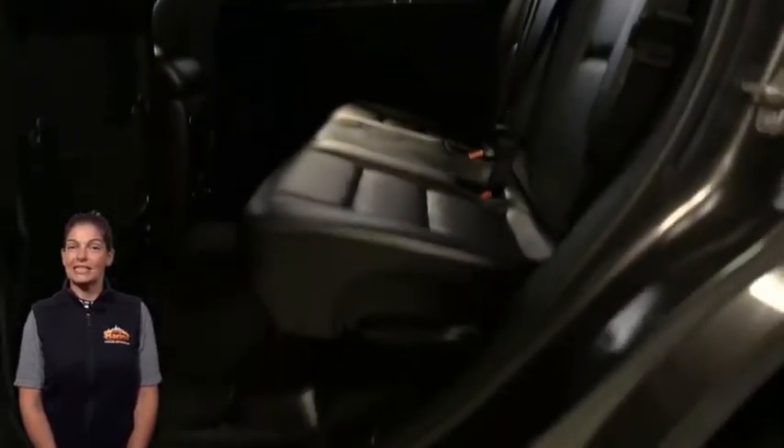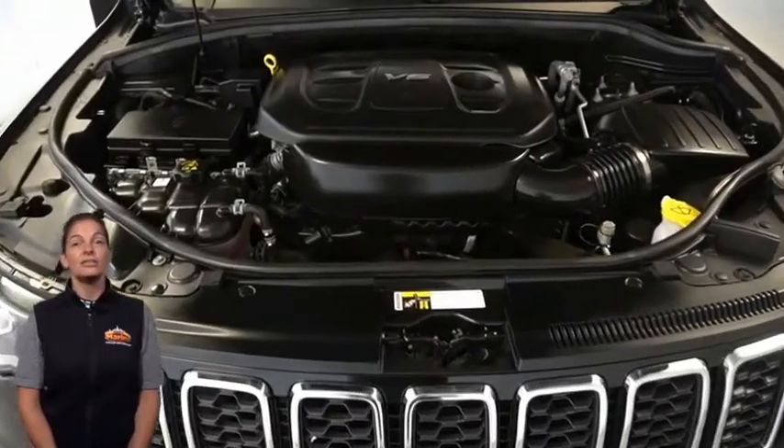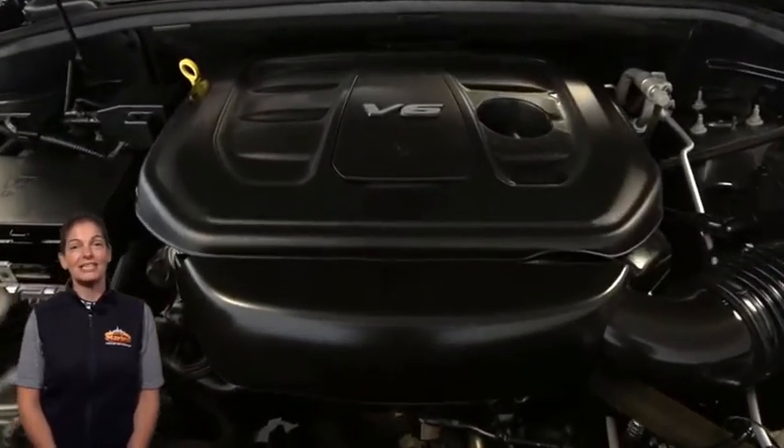3.6-liter V6 engine, and so much more. For additional details or to schedule a test drive, visit us at merinocjd.com, stock number 3126A.